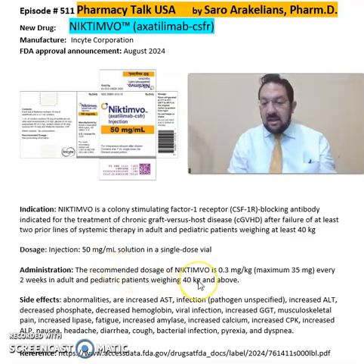The recommended dose of Nictimo is 0.3 mg per kg every two weeks, with a maximum of 35 mg, in adults and pediatric patients 40 kg and over.